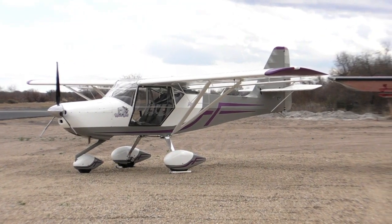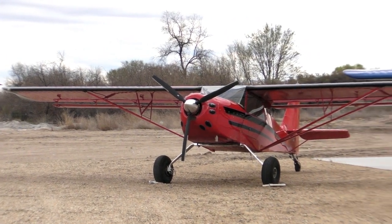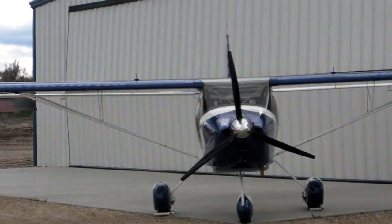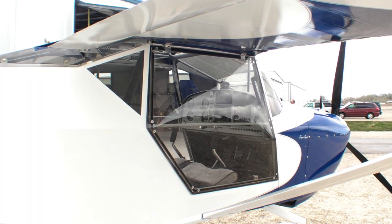Our SLSA is not unlike our Series 7 Super Sport in the kit industry. Many of you know that aircraft — it's been well tested and proven. What we did was take our Super Sport and refine it to meet the ASTM standards so that we could produce a flyaway airplane as a Kit Fox. As many of you know, it's a two-seat, side-by-side, high-wing airplane. The wings are foldable — they can be folded by one person in less than five minutes. It's a very safe airplane. 25 years of building Kit Foxes, and here's the result. The culmination of it is our SLSA.